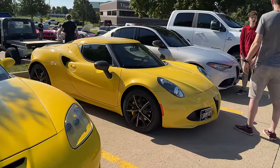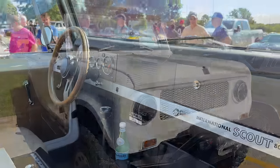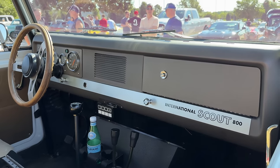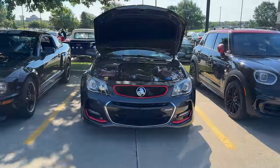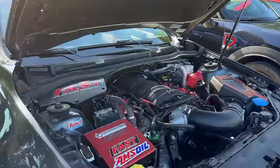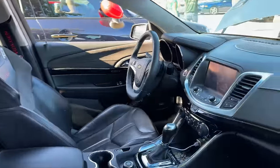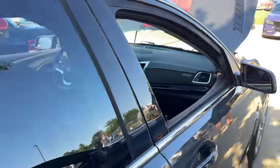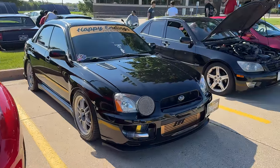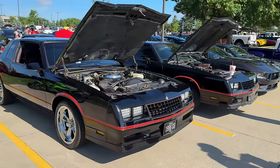Nice little Alfa Romeo here. Surprisingly, the first Scout I've seen at the show. This is a Scout 800, so this would have been available with a V8 — earlier Scouts only came with four cylinders. And here is what is badged as a Holden, but we did not get these in the United States. It looks like it's a Chevrolet SS that somebody has stuck some Holden badges on. I just had to show you this Subaru, because look at this crazy air filter. Got some Monte Carlos.